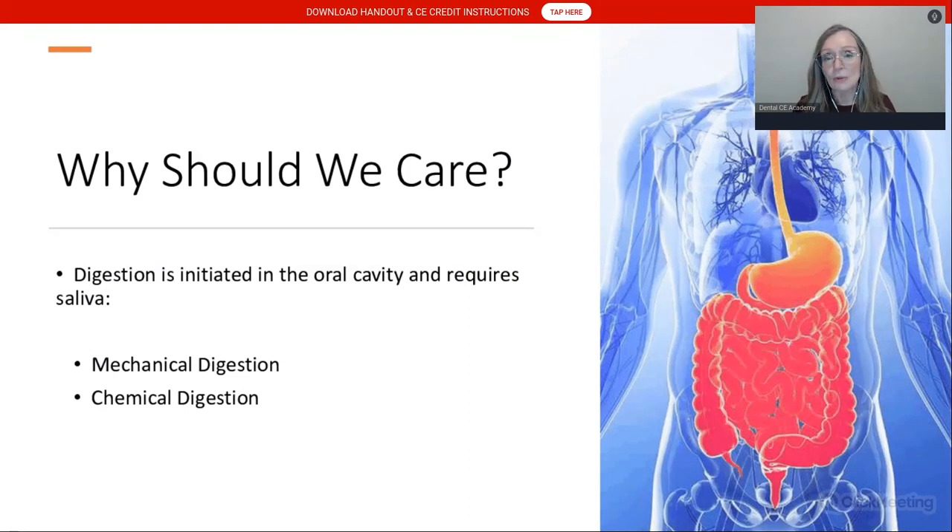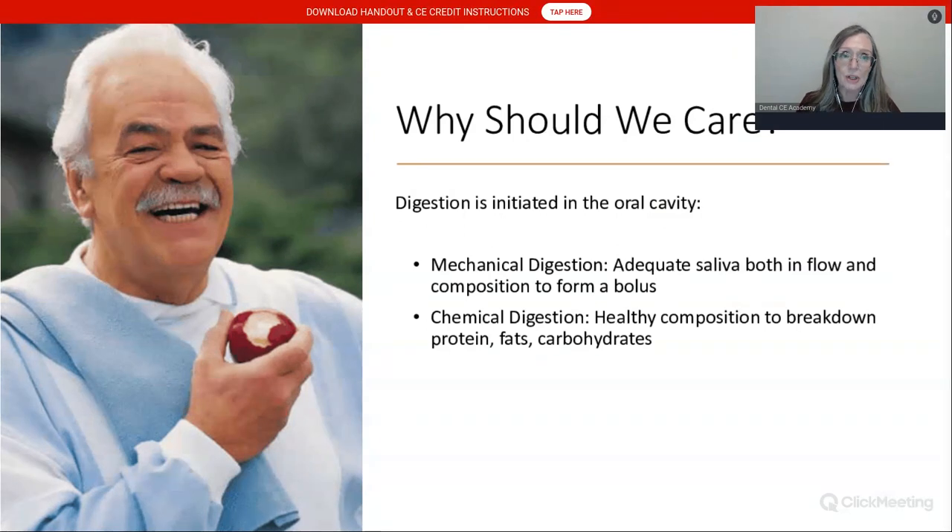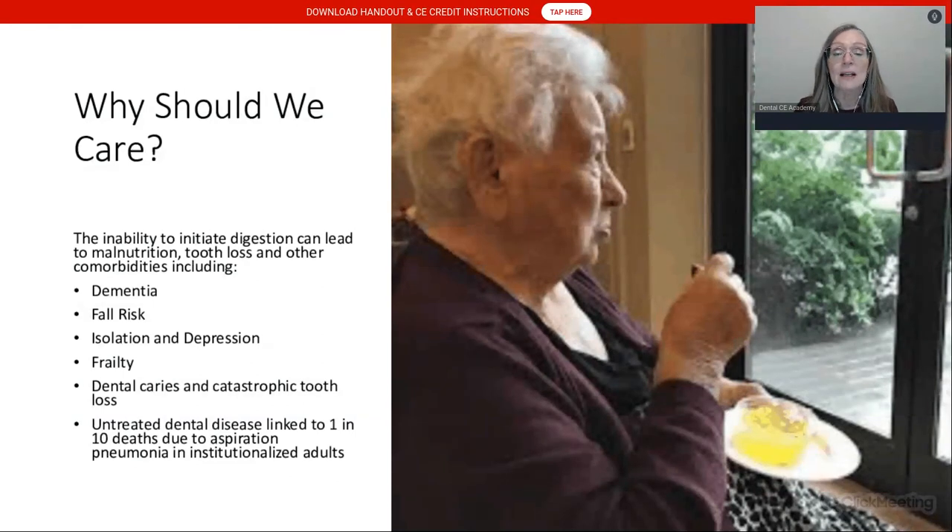Digestion is initiated in the oral cavity and requires healthy saliva for both mechanical and chemical digestion. Mechanical digestion involves mastication, chewing, jaws, and innervation — all of which require adequate salivary flow and composition to form a bolus we can swallow. Chemical digestion relates to the composition of saliva — healthy saliva contains enzymes that help break down proteins, fats, and carbohydrates. If we don't have enough saliva, we affect the ability to initiate digestion, which is an essential health component for our patients. We as dental clinicians have an important role in identifying these patients.